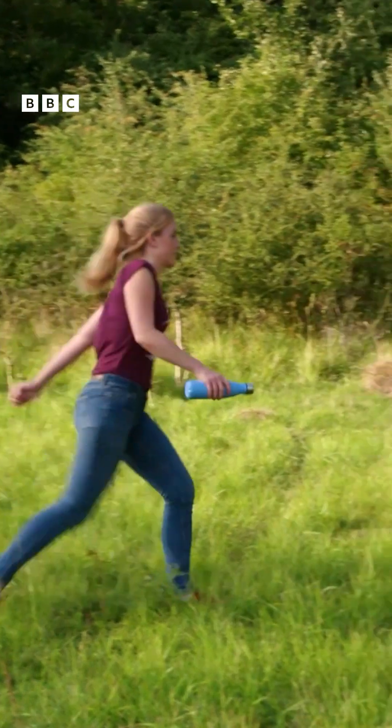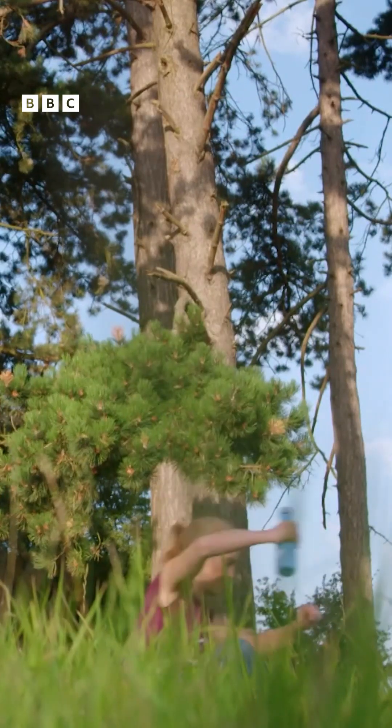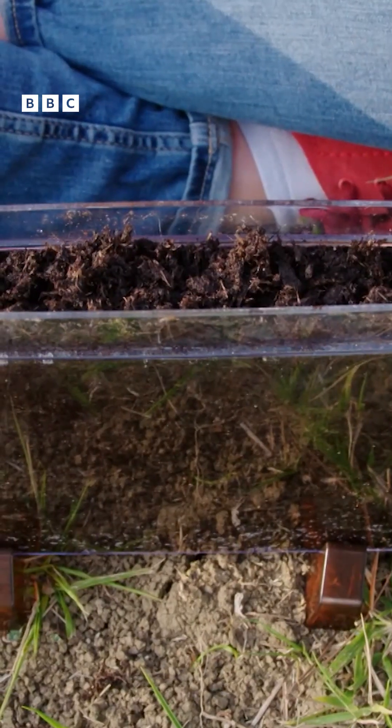But what happens at the very beginning when a plant starts to grow? This container will let us see what happens to a seed when it starts to grow. And this is called germination.